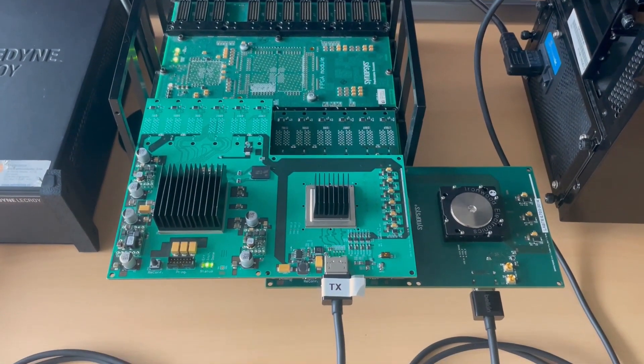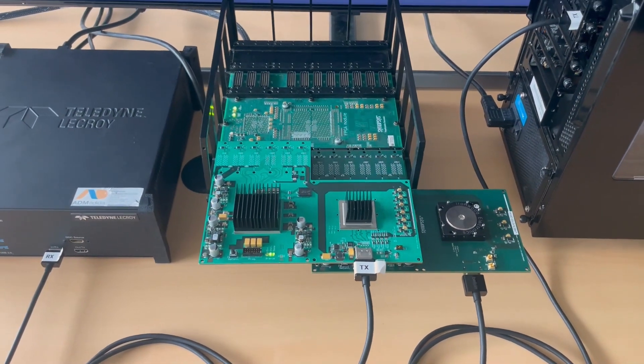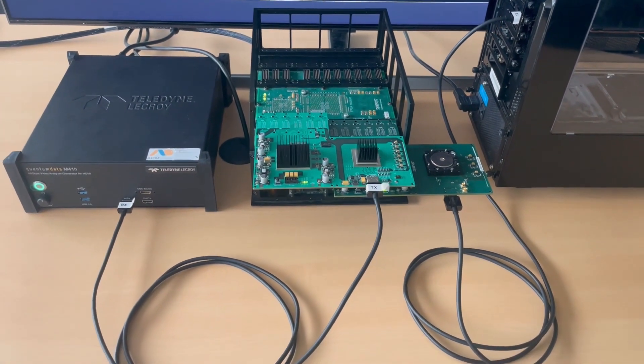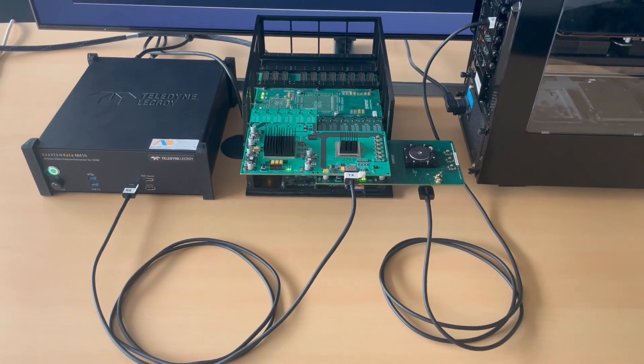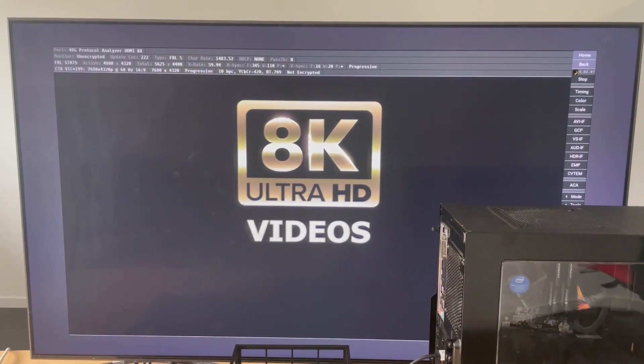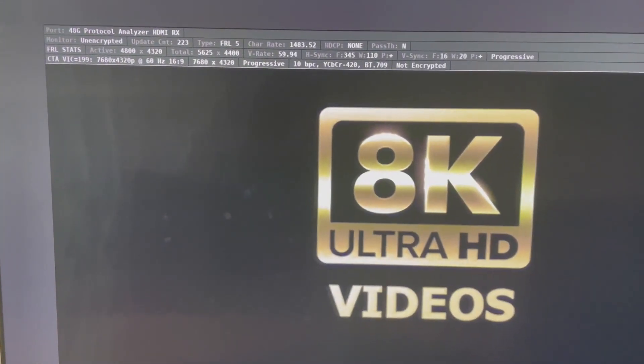The transmitter test board is subsequently connected to the HDMI 8K protocol analyzer on the far left. This protocol analyzer is linked to the TV situated in the background of our setup. The real-time 8K video from the graphics card is now displayed at the center, framed by the analyzer's user interface.